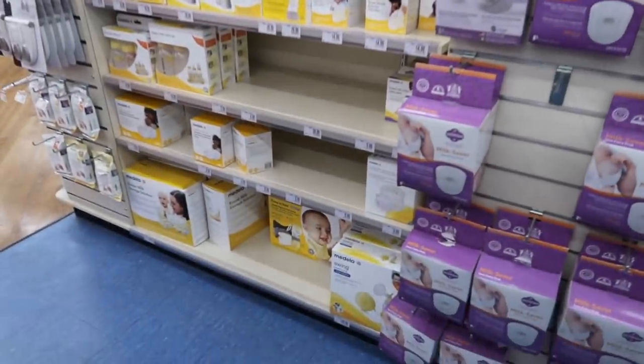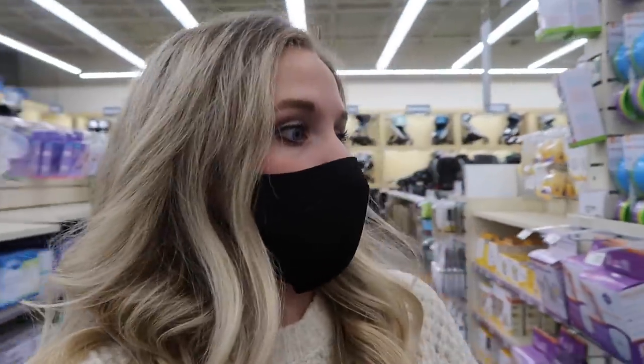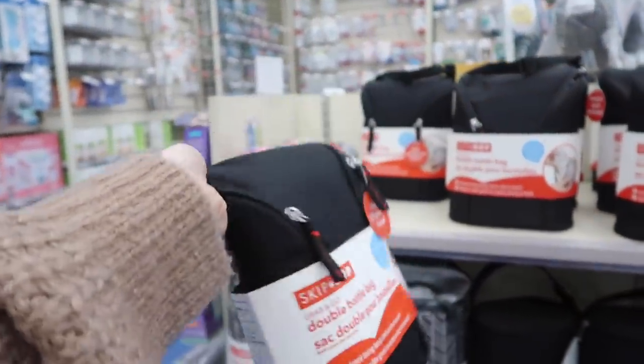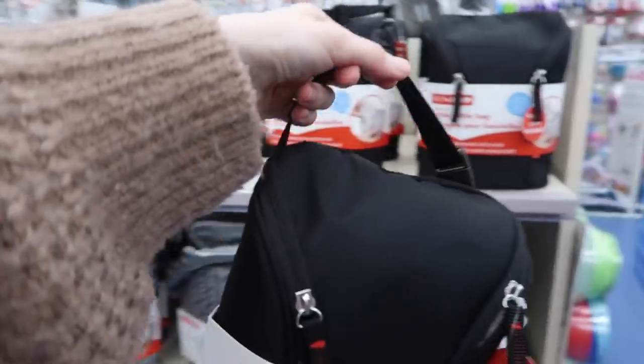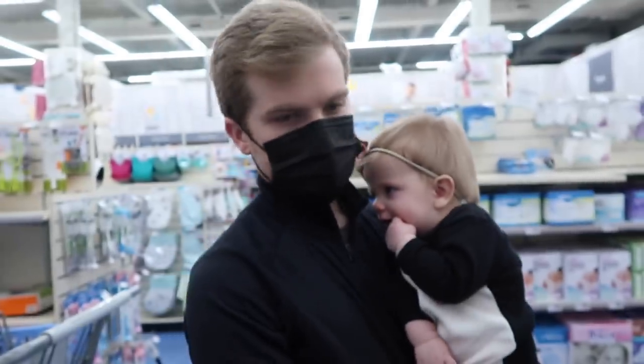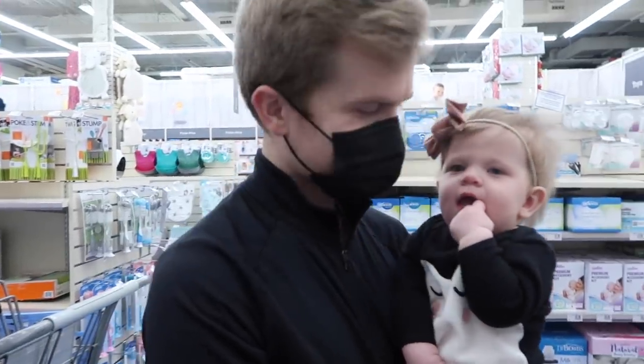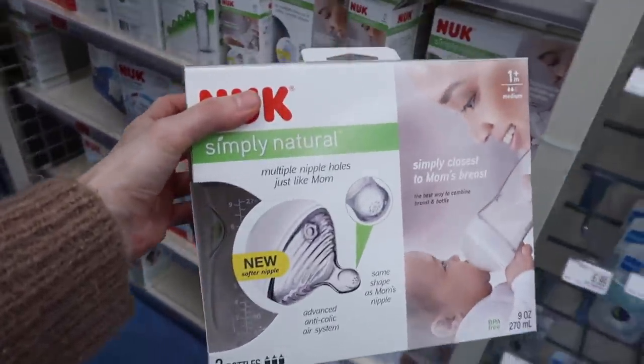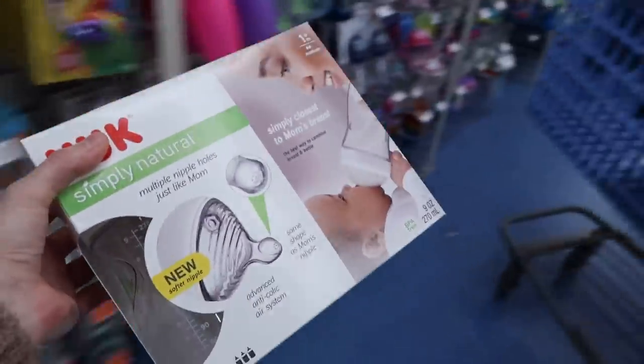They have everything you could possibly need for pumping, which I've used about all of that stuff and wish I would have come here first because it would have been everything in the same place. I'm going to get one of these insulated bags because we have a couple of them, but they only fit Quinn's small bottles. Now she pretty much almost always has a big bottle so we never have a way to transport them. I'm going to get a box of her bottles — now that she's barely taking the small ones anymore, we need to stock up on the bigger ones.